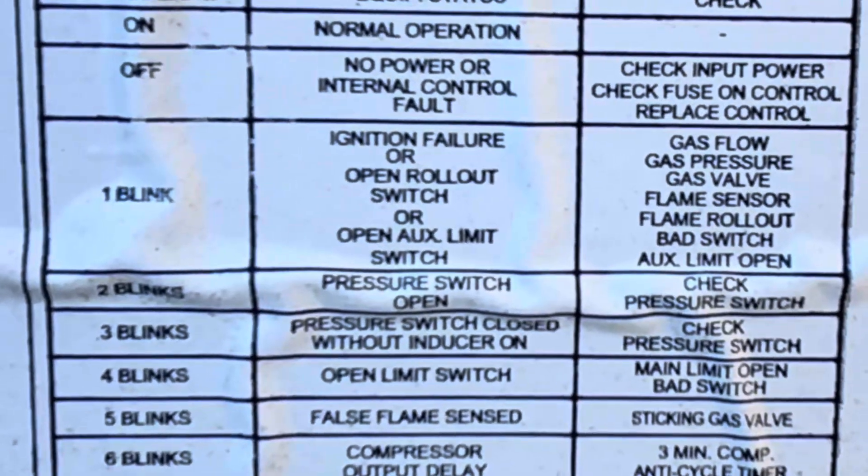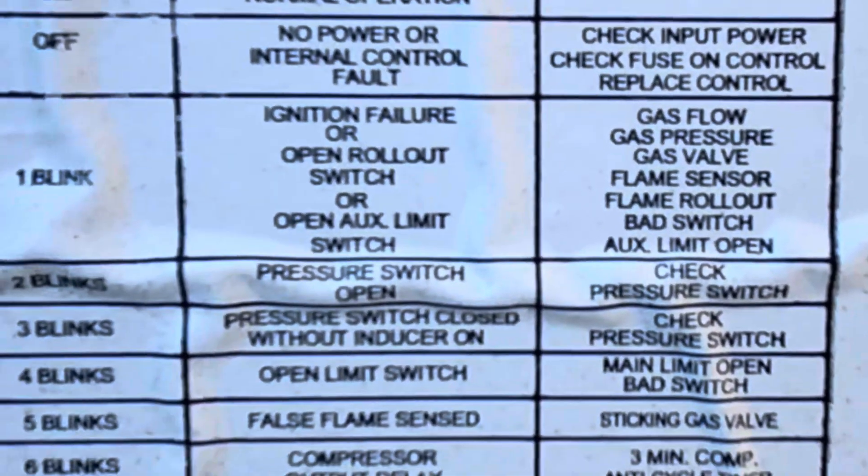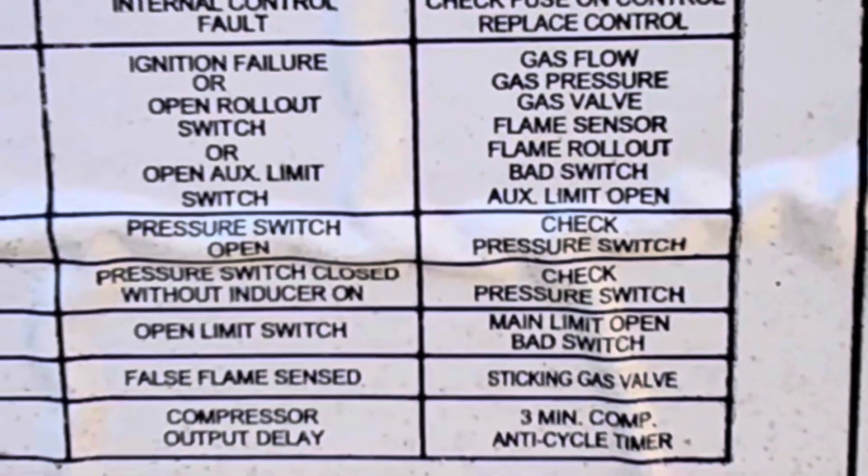We have one flash — just one. It says ignition failure, or open rollout switch, or open auxiliary limit switch. It tells you a few things to check: gas flow, gas pressure, gas valve, flame sensor, flame rollout, bad switch, or auxiliary limit open.